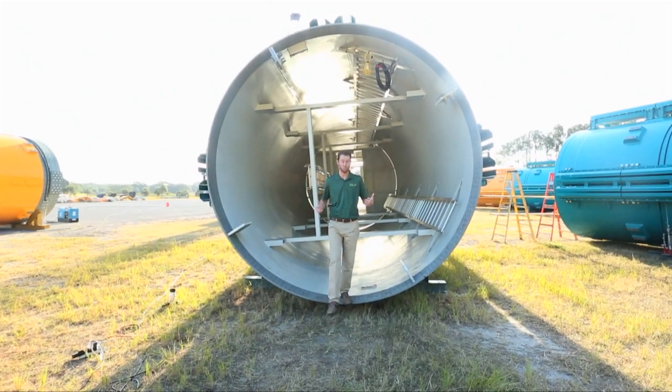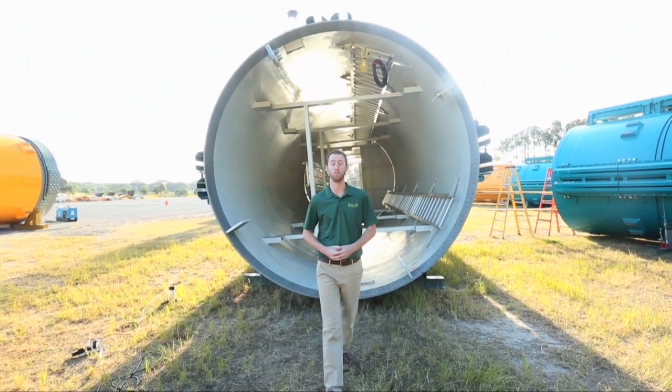Here at Busch Gardens, we're about to raise the bar to heights that have never been seen before. I can't wait for the first drop of Falcon's Fury, opening this spring. It's going to be legendary.